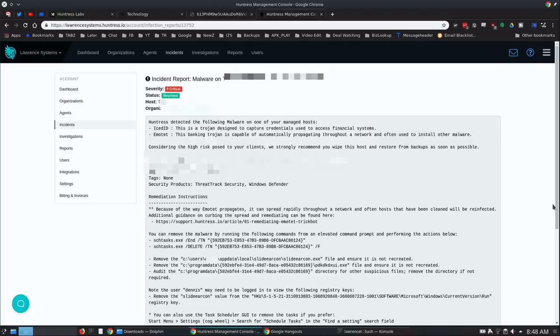Considering the high risk posed to the client, they strongly recommend you wipe the host and restore from backups as soon as possible. I like that they're not just saying delete or quarantine it — they're specifically saying wipe, nuke and pave, which I absolutely agree with. They also give you exactly how to uninstall it, with commands to run from an elevated command prompt. These instructions are customized to the specific workstation.